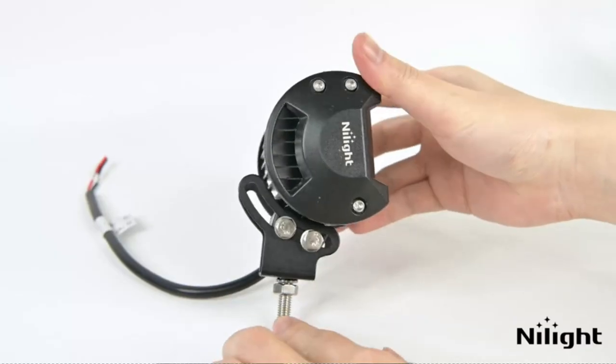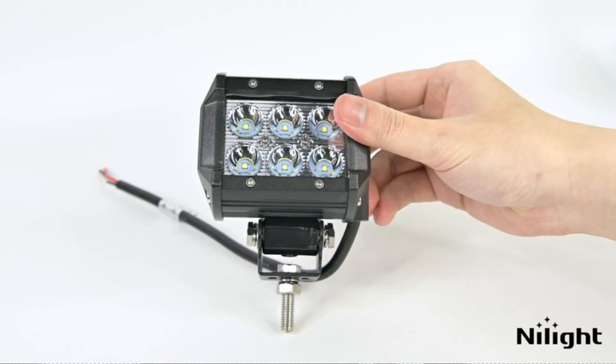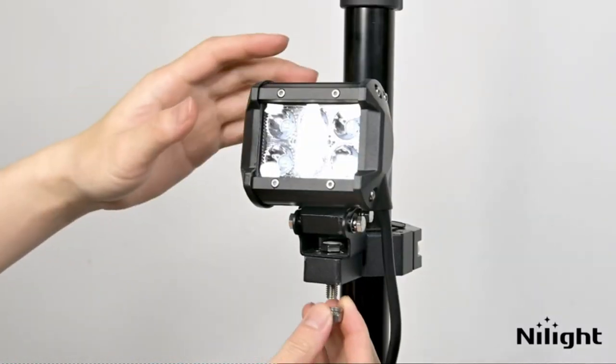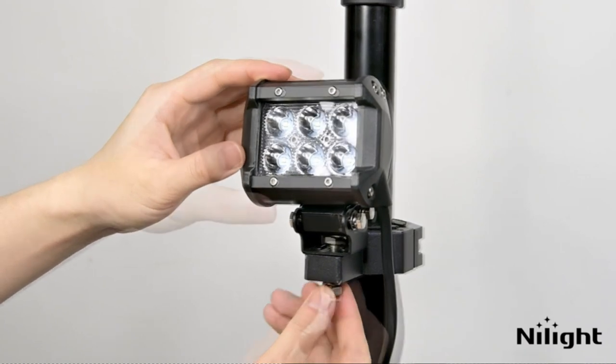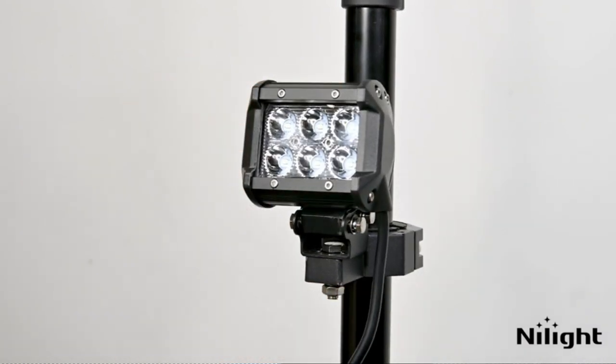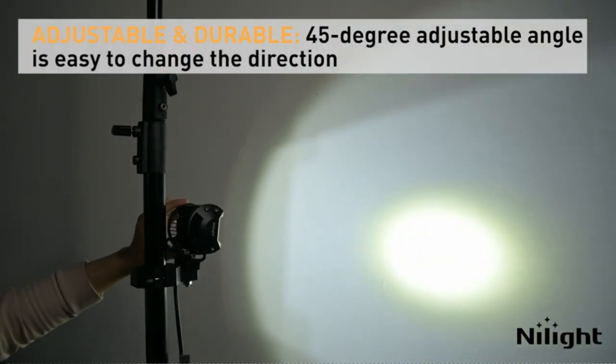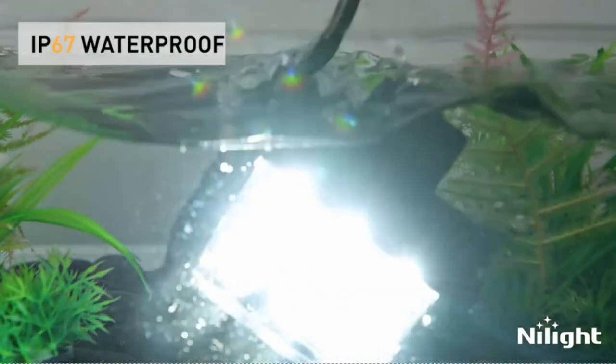With a rating of 1260 lumens and a wattage of 18 watts, they produce a powerful and focused beam of light that greatly enhances visibility during nighttime driving or in adverse weather conditions. Whether you're navigating rough terrains or simply need extra illumination on the road, these lights deliver exceptional brightness to ensure your safety.